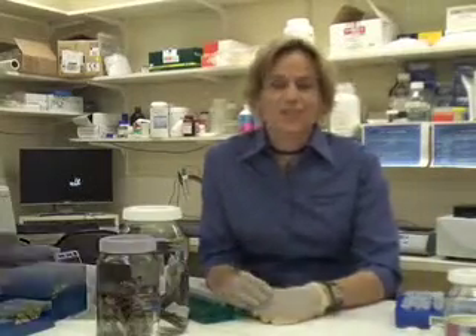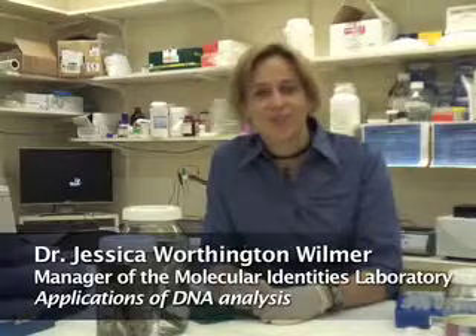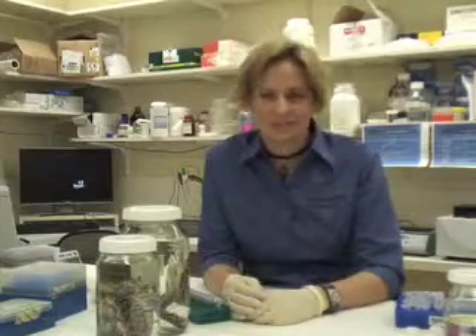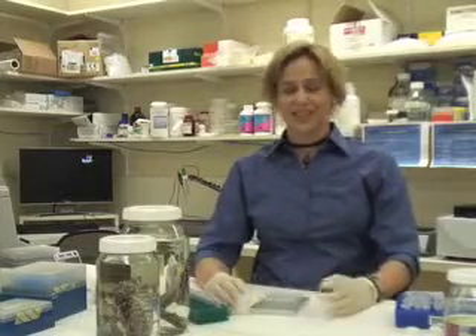Hello, my name is Jessica Worthington-Wilmer and I'm a research scientist here in the Biodiversity and Geosciences program at the Queensland Museum, and I'm also the manager of its Molecular Identities Laboratory. Unlike the other curatorial and collection management staff at the museum, I am not a specialist taxonomist studying a particular group of animals. I am a geneticist and my expertise is in the generation and interpretation of DNA sequence data, or just genetic data sets.